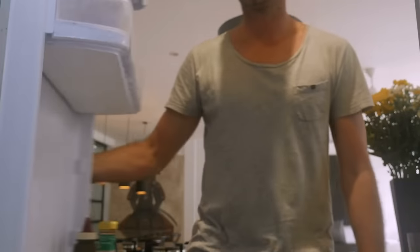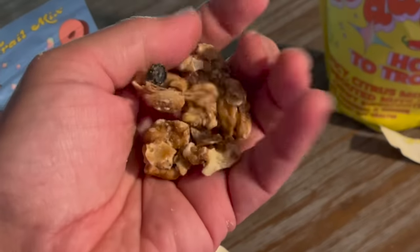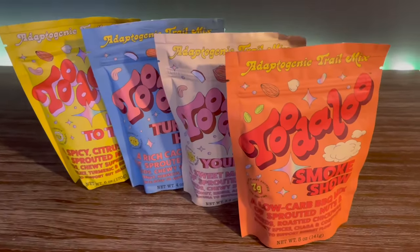Getting healthy isn't easy, especially when it comes to snacking. Let's be real. Finding a snack that is tasty, filling, good for the planet, and actually good for you is extremely difficult. Not anymore. Introducing Toodaloo, a ridiculously tasty cosmic trail mix with functional benefits such as supporting your focus, gut health, energy, and skin so you can be your best you.